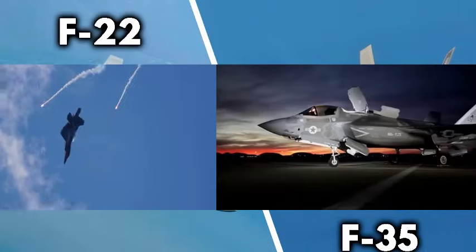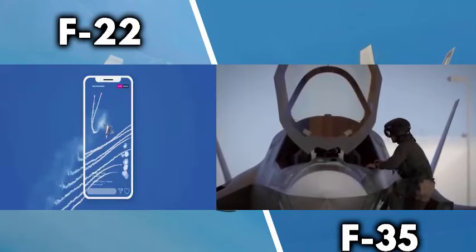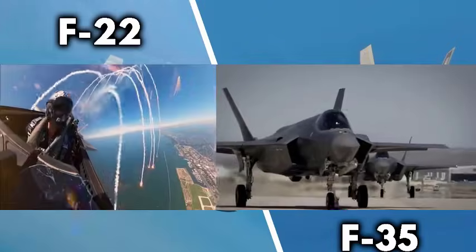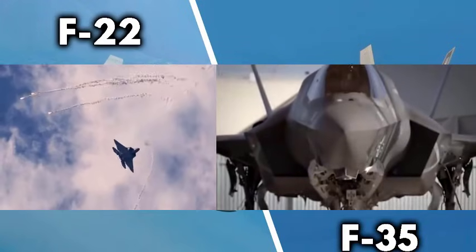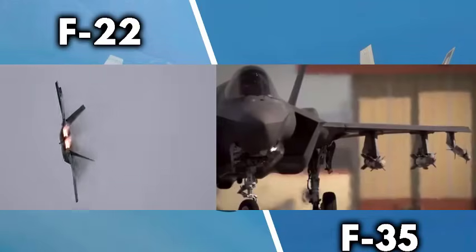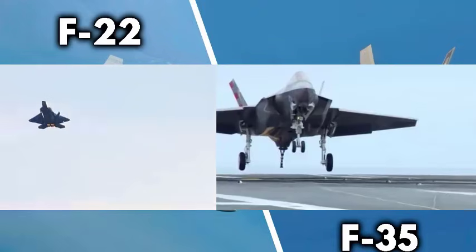The F-35 Lightning II, however, is a newer vision of war. It is not just a fighter jet — it is a flying information system, an intelligence hub, a battlefield coordinator. It isn't designed to fight alone. It's designed to make every other asset more lethal: drones, ships, artillery, even ground troops. It sees farther, shares more data, and integrates more weapons across all domains — air, sea, land, cyber, and space. In short, the F-22 wins the fight. The F-35 wins the battlefield.